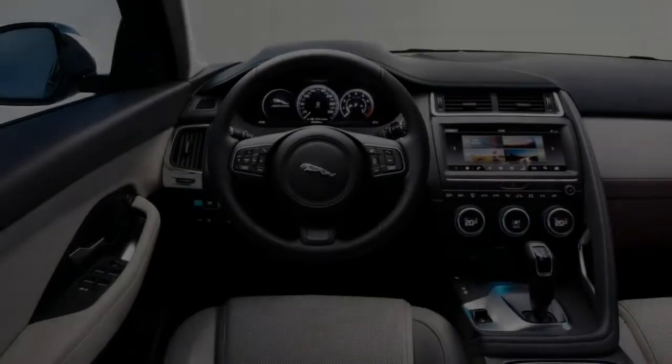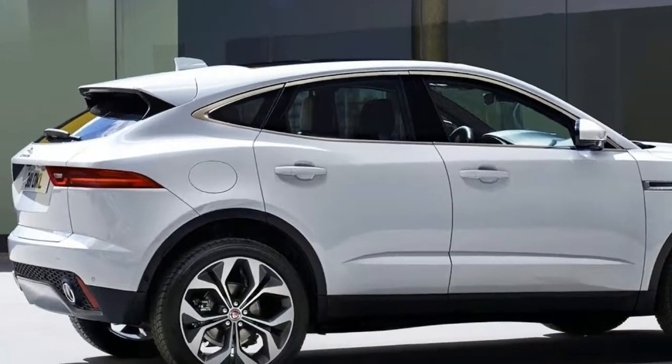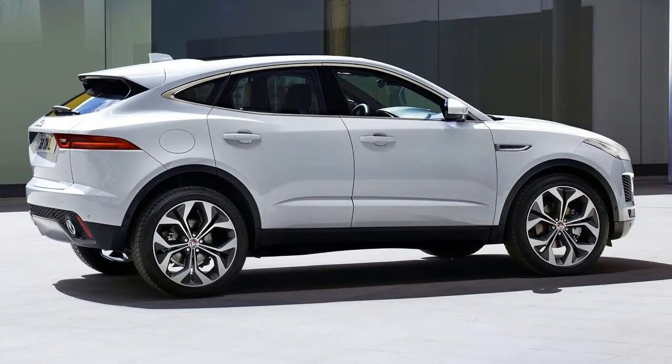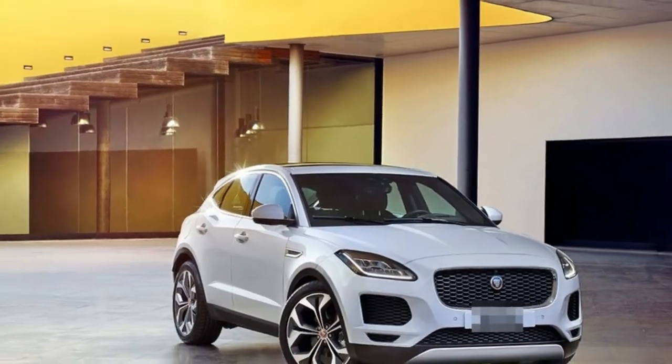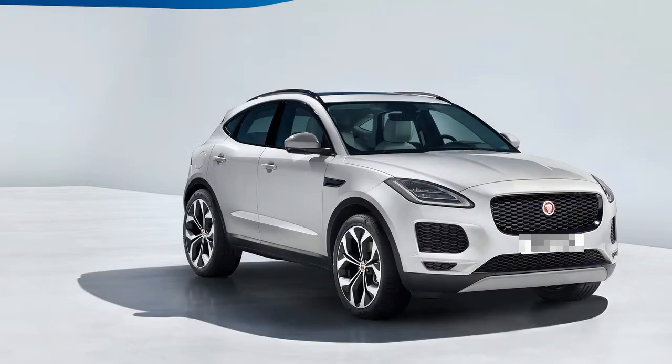The desire for Jaguar to create another smaller, more affordable SUV therefore seems to be as logical as it is exciting. Sadly, E-Pace doesn't mean electric — that's reserved for the forthcoming I-Pace SUV — it just means smaller than F-Pace.